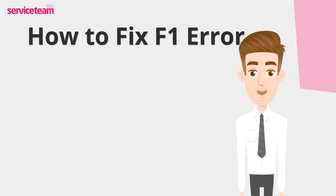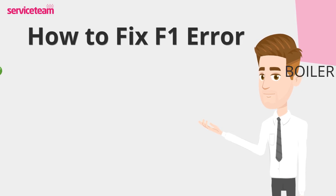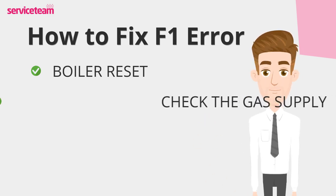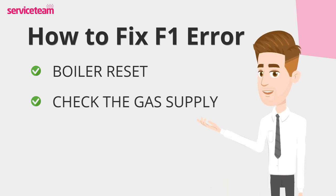Let's find out how to fix the F1 error code. Start by pressing the reset button under the boiler cover and wait for it to restart. Check that the gas supply to your boiler is on and uninterrupted. Verify if other gas appliances in your home are working — if they're not, the problem might be with your gas supply, not the boiler.